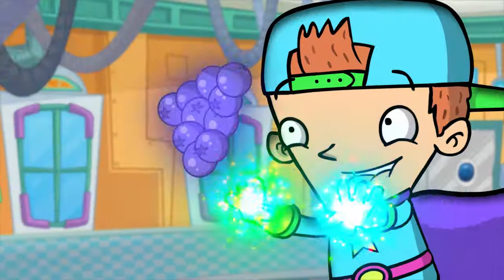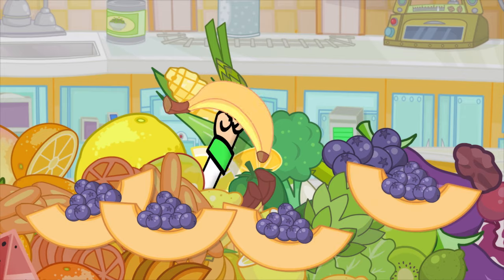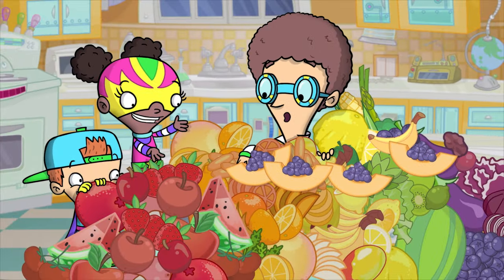Do you know the food rainbow? Violet to red. It must be said that all these fruits and veggies to make a food rainbow that's good for you.